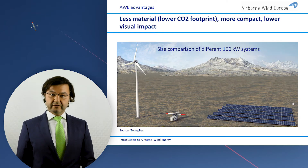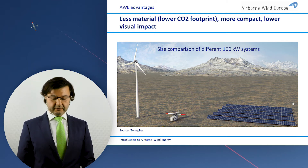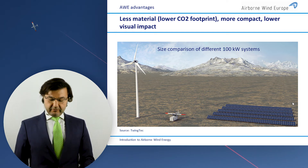Here you see the saving of 90% visualized. You see a much lower footprint and much lower visual impact.